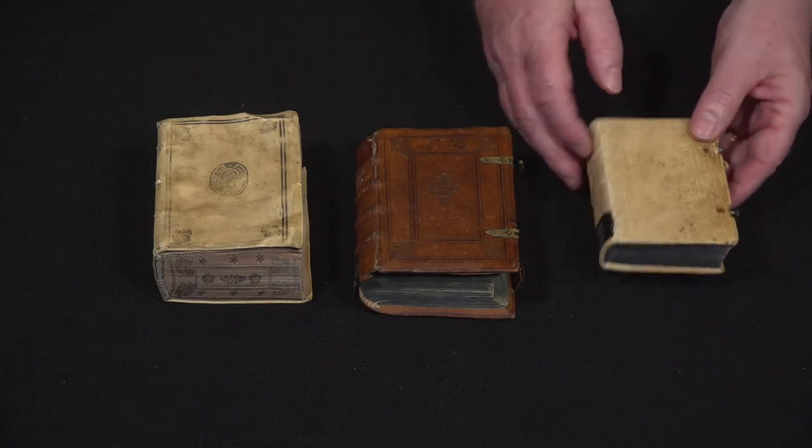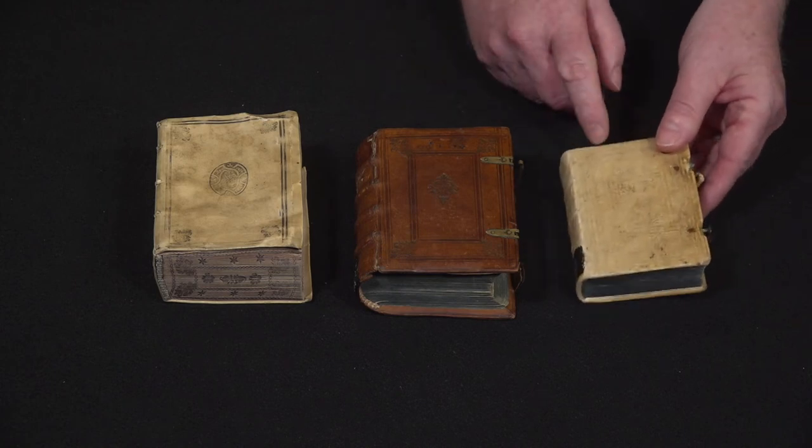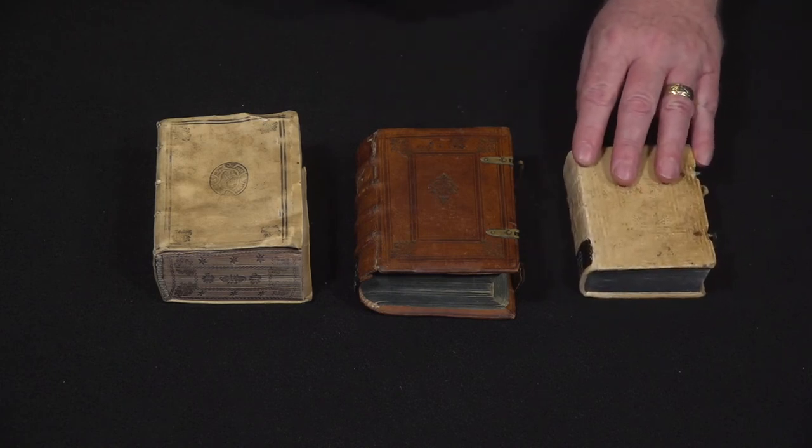This is in a pigskin binding. It also has decoration but it's very durable. This is the kind of book that would probably be in the library for the common members of the community to use, whereas the other copies might be for special members of the community.